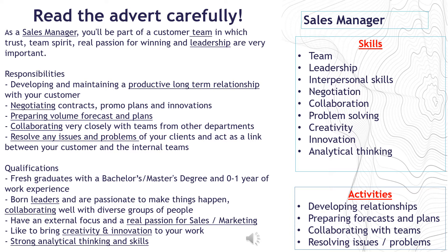Qualifications include fresh graduates with a bachelor's or master's degree and 0–1 year work experience, born leaders who are passionate to make things happen, collaborating well with diverse groups of people, having an external focus and a real passion for sales and marketing, the ability to bring creativity and innovation to your work, and strong analytical thinking and skills. Look at the summary of skills and activities on the right-hand side — throughout the how-to sections of this presentation, we will be referring to these.